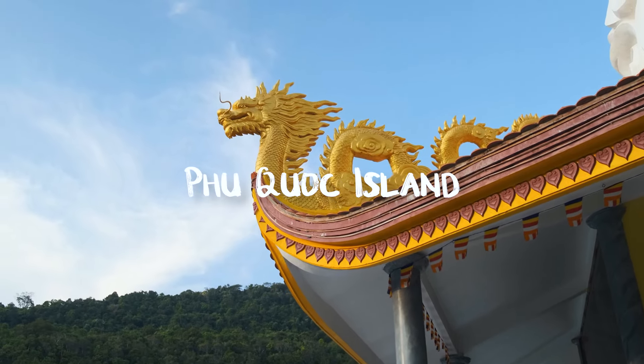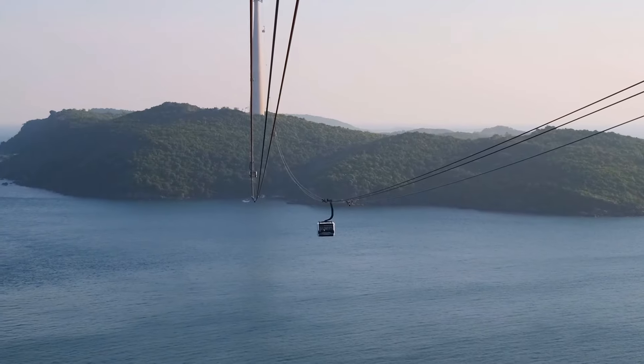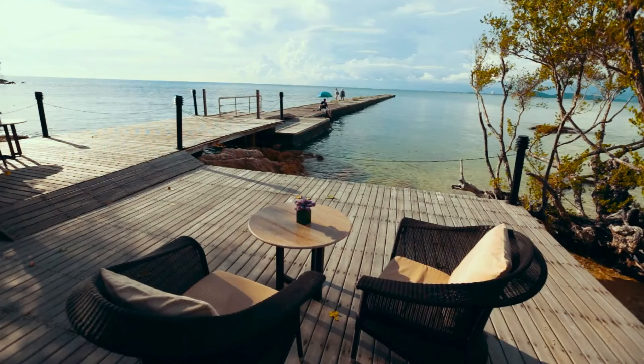Relax on Phu Quoc Island. Phu Quoc Island is known for its white sand beaches, dense jungle, and laid-back vibe. Enjoy kayaking, diving among colourful fish, and exploring the island by motorbike.